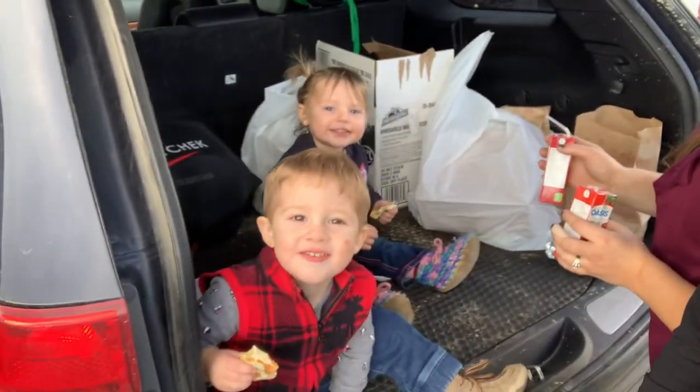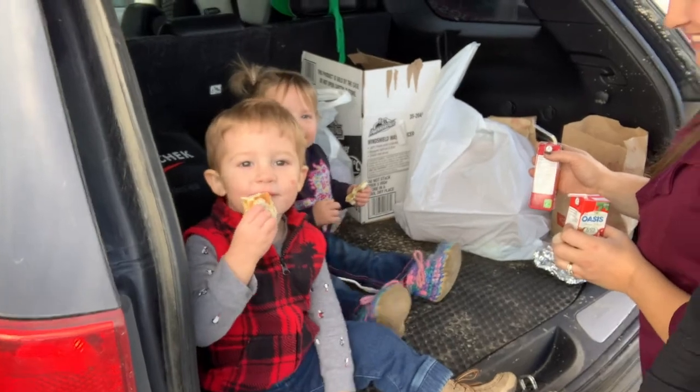This is how we have lunch in 2020 — outside the restaurant.